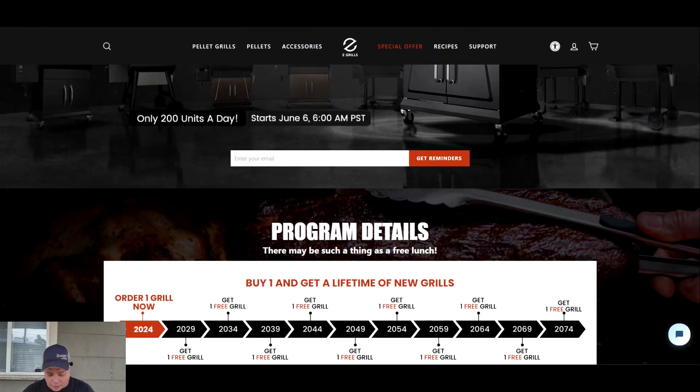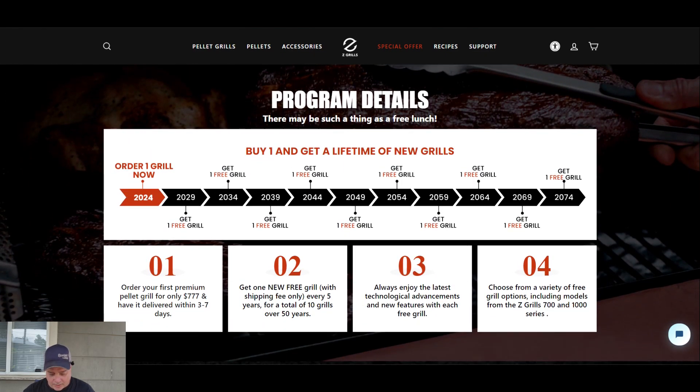The promotional website says: buy one, get 10 free grills, just $777, only 200 units a day. The program deals are buy one and get a lifetime of new grills — order one grill now, your first premium pellet grill for only $777, have it delivered within three to seven days, then get one new free grill with shipping fee only every five years for a total of 10 grills over 50 years — always enjoying the latest technological advancements and new features with each free grill. Choose from a variety of free grill options including models from the Z Grills 700 and 1000 series.